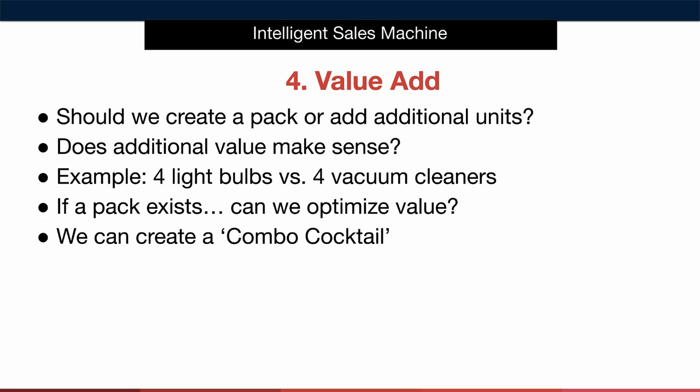It's difficult to give you an exact break point on pack sizes as it does depend on the product, but generally speaking it'll be obvious to you when a pack size is getting out of hand. For items already sold as packs we always want to ask ourselves if we can optimize the value — can we include more units that no one else is? Finally we can create what we call a combo cocktail: when we create a pack that includes the product bonus as well, to increase the value even more and build an even more powerful offer. It's important to note that your pack and your bonus must all be delivered as one sellable unit — they can't be separated. If everyone in your market offers a six pack, see if you can disrupt the market by offering an eight pack with a bonus at the same price.